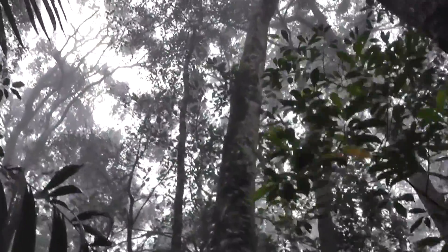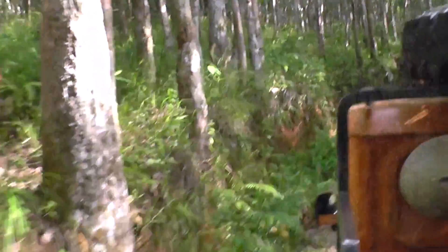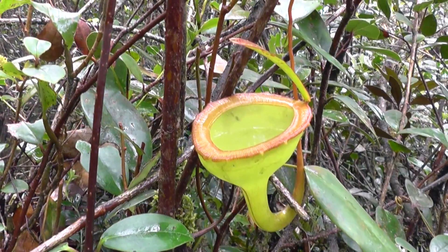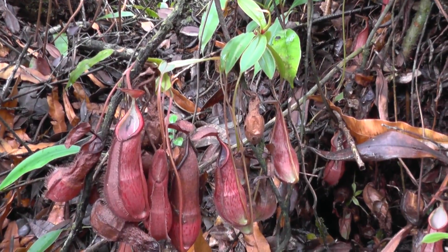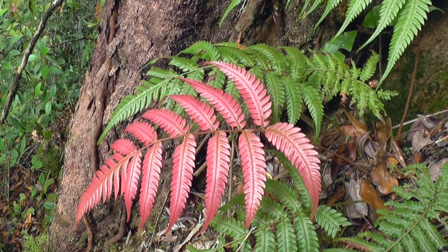We then have the option to climb several mountains. Heading off road, we explore lush mossy cloud forest to find the beautiful pitcher plants: Nepenthes jamban, Nepenthes dubia, Nepenthes tamminii, Nepenthes gymnamphora, and Nepenthes lingulata, as well as many beautiful ferns.